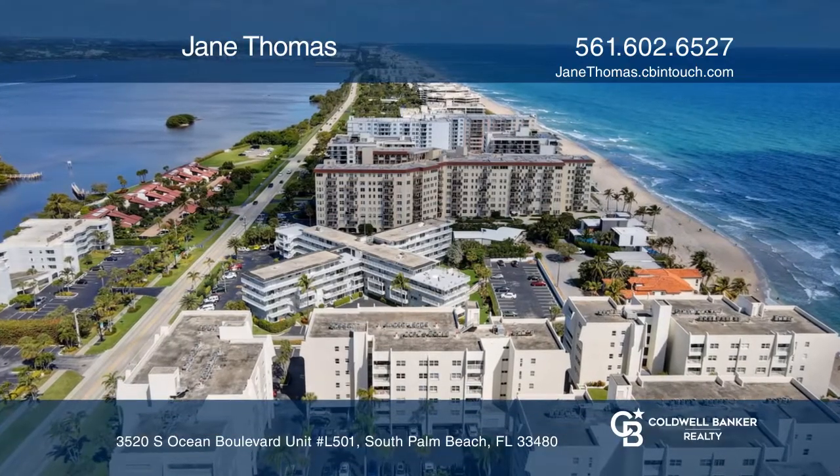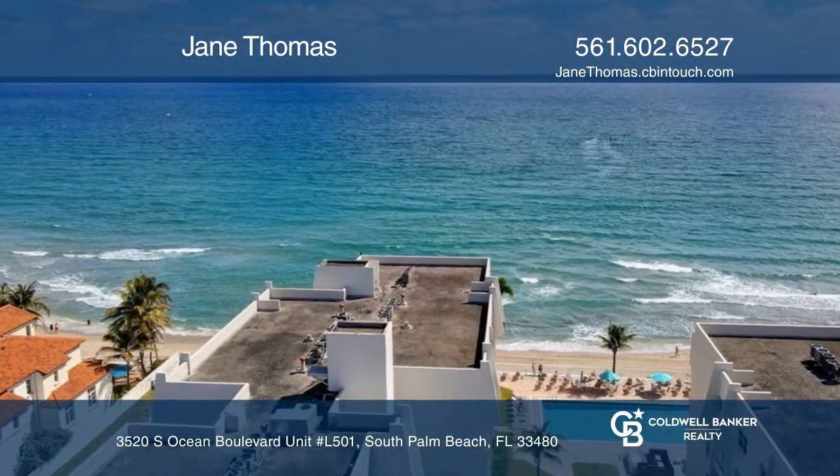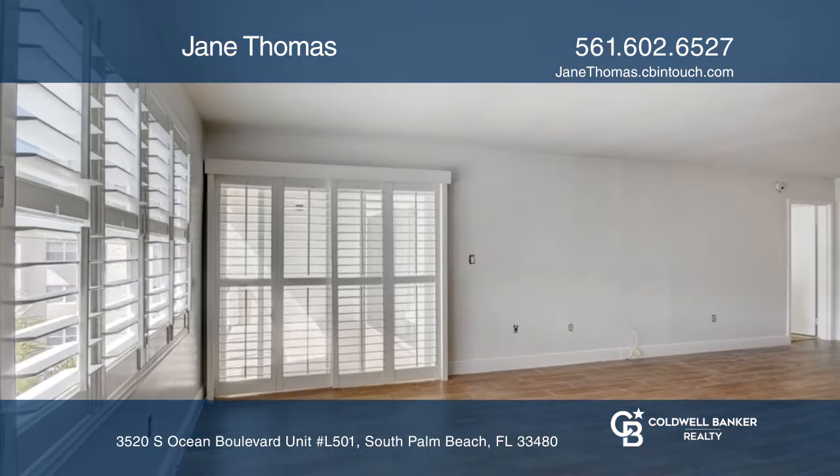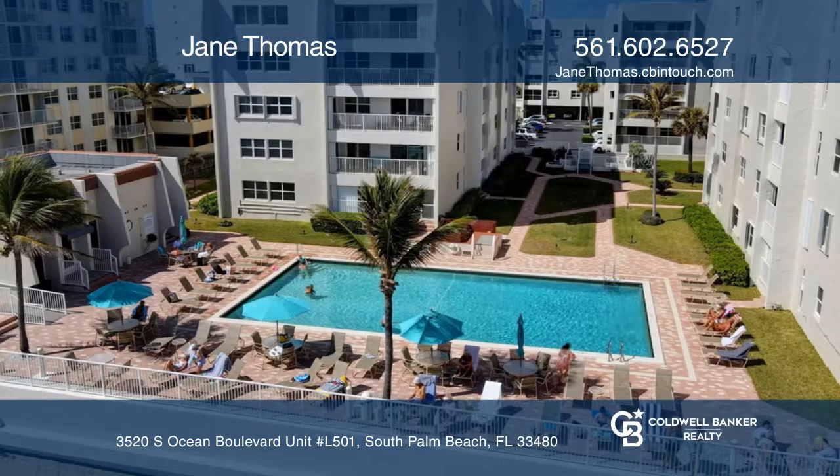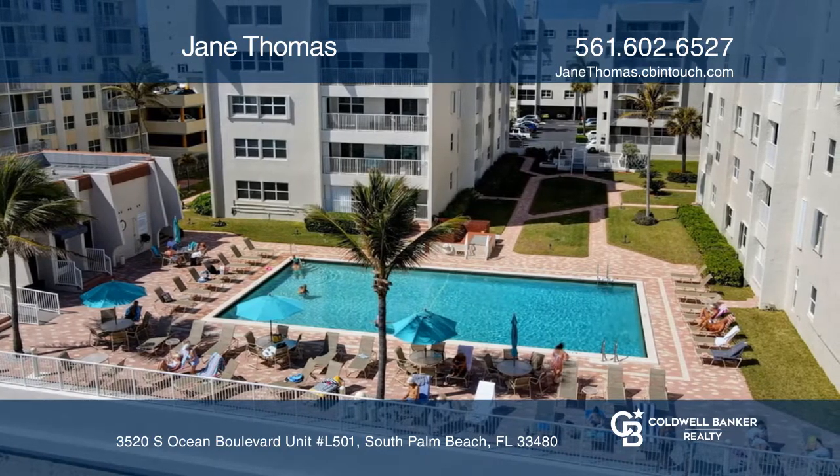Welcome to this pristinely updated large two-bed, two-bath condo in the Palm Sea Oceanfront community. Custom main bedroom closet and en suite, open living space, balcony with ocean and pool view.